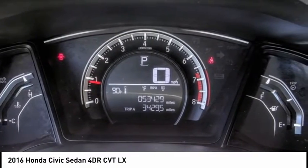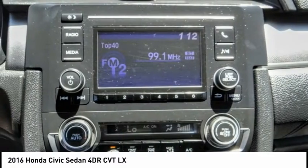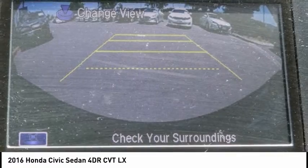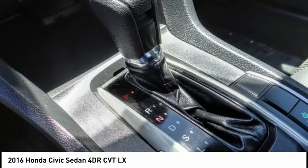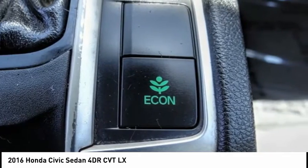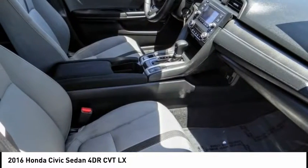Here are some of this vehicle's great options: electronic stability control, brake assist, traction control, remote keyless entry, four-wheel disc brakes, speed control, rear window defroster, security system, low tire pressure warning, and power windows.